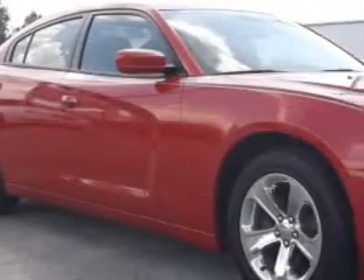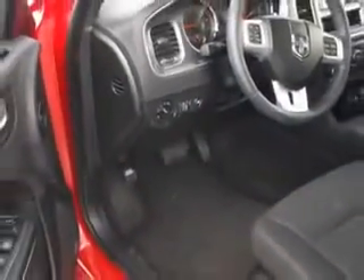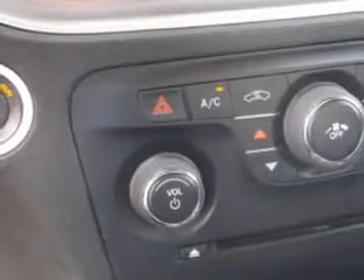Check out this red 2013 Dodge Charger, equipped with a 6-cylinder engine and an automatic transmission. Enjoy an impressive 27 miles to the gallon on this great car with features like remote power door locks, fuel data display, power driver's seat, push-button start, and multi-function display.